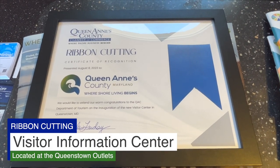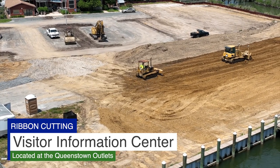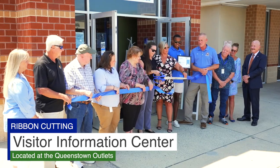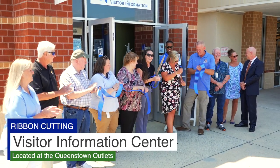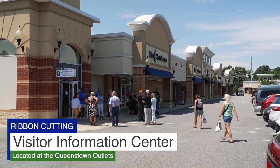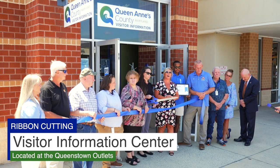Today we're at the Queenstown Outlets to celebrate the opening and ribbon cutting for the Visitor Information Center that's going to be located here while renovations occur at the Heritage Center. We are so thankful to have such a large crowd here today to help celebrate the opening of our Queens County Visitor Center here at the Queenstown Outlets.